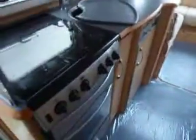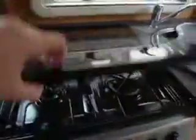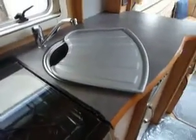Round to the left we've got the cooker and the grill, and of course we've got three gas burners and one electric hob. A separate sink with the removable drainer, and we've got the Dometic fridge there as well.